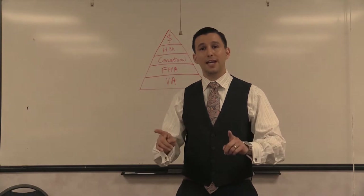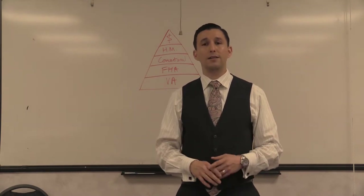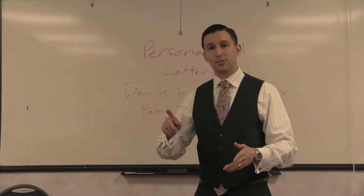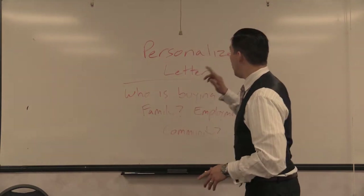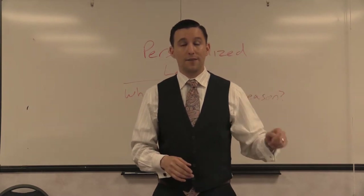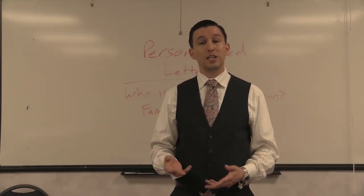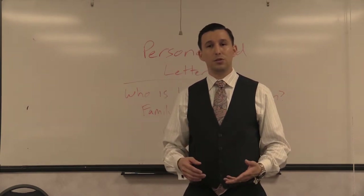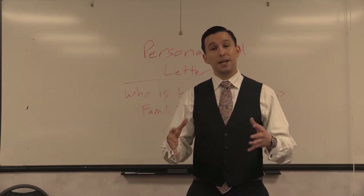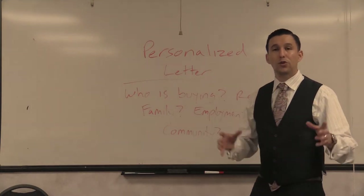That's how sellers and good listing agents see your offers just based on financing. Now let's talk about a way to get your FHA and VA buyers to a higher position. What I want you to do is write a personalized letter for your offer. If you have John and Jane with two children, write a letter explaining why they love the house, what they do for a living, how old their kids are, whether they have a dog, and how they see themselves fitting into the community.